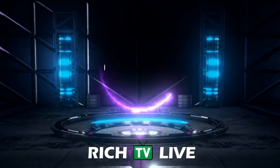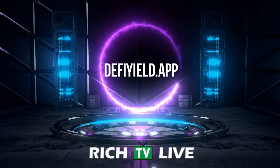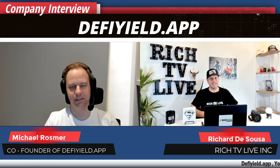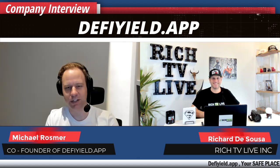Hey guys, how you doing? This is your boy Rich from Rich TV Live. You can join the club at richpixdaily.com where you can learn how to win and trade. Hi, how you doing today? I'm your host Rich here, and we have Rich TV Live with our very special guest, the CEO of DeFi Yield app, Michael Rosmer. How you doing today, Michael?